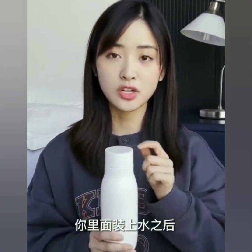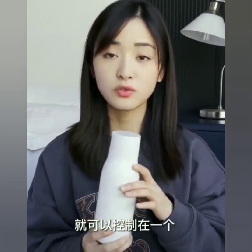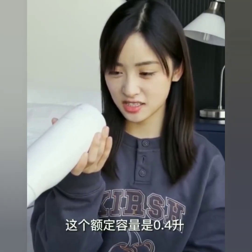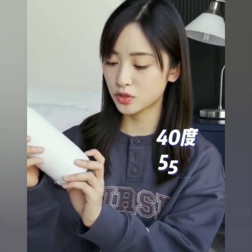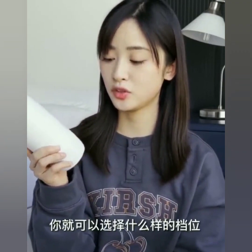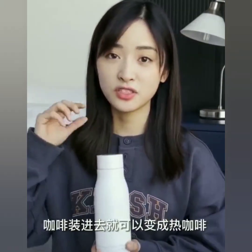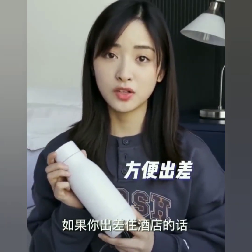今天想跟大家分享一些小电器，这些小电器是我平时会带去剧组或者出差的时候会带着的，比较方便好用。第一个是一个可以充电的保温杯，你里面装上水之后，你的水温想要多少度就可以控制。这个额定容量是0.4升，应该就是400毫升，上面分为四个档位：有40度、55度、80度和100度，你需要什么样温度的水就可以选择什么样的档位，喝到适合你自己的温度。咖啡装进去就可以变成热咖啡，如果你出差住酒店的话，这个非常实用。(Today I want to share some small gadgets I bring to film sets or on business trips. The first is a rechargeable insulated cup with temperature control — 400ml capacity, four settings: 40°C, 55°C, 80°C, and 100°C.)